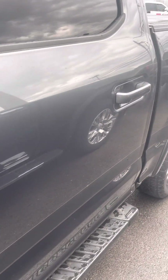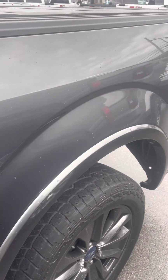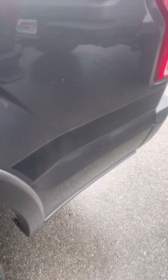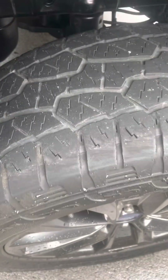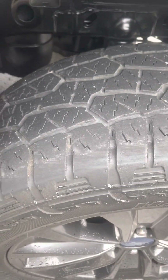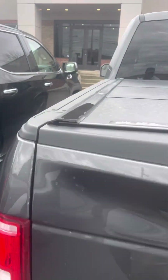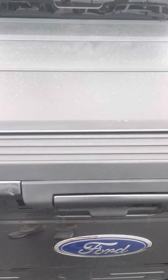Driver's side back door looking good. Once again, it is the Sport 4x4 edition. Back tires are kind of the same as the front — you can still see some tread left on those. Power sliding back glass and a backup camera.